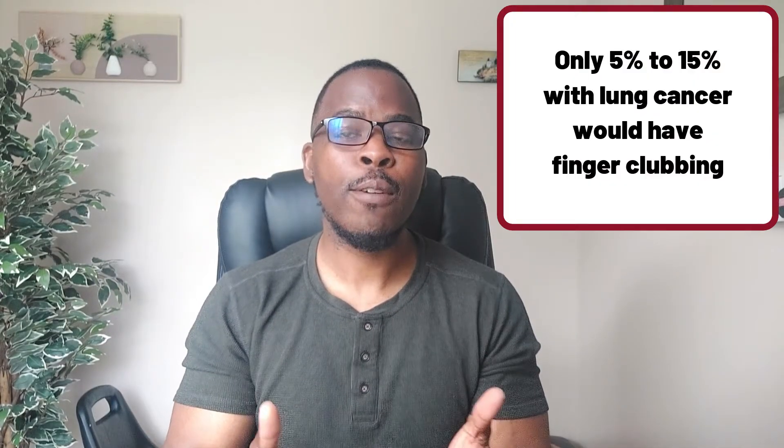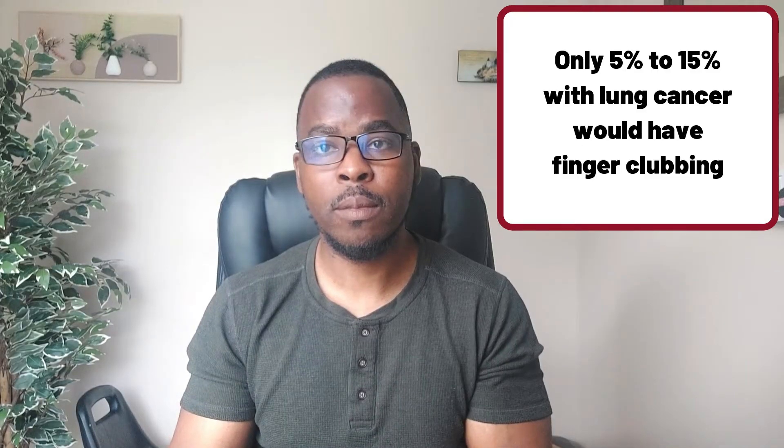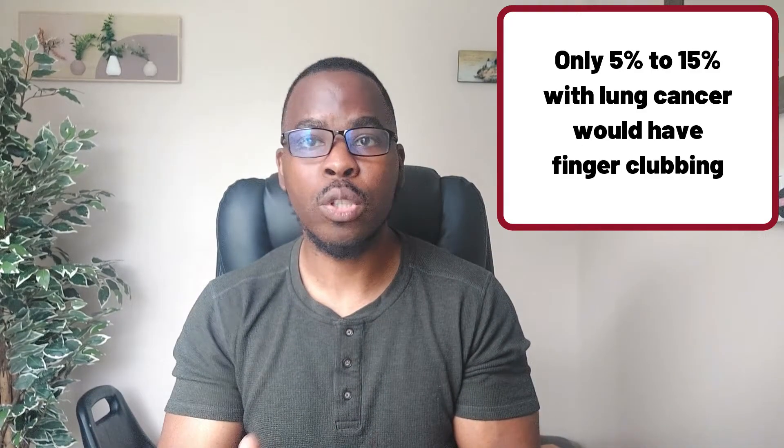You can treat fingernail clubbing by treating the underlying cause, and in most cases the nail will return to normal, though this is not always the case. Do not rely on this sign alone to identify lung cancer or other problems. For example, only 5 to 15 percent of people with lung cancer will have finger clubbing, meaning as many as 90 percent of lung cancer patients would not have it.